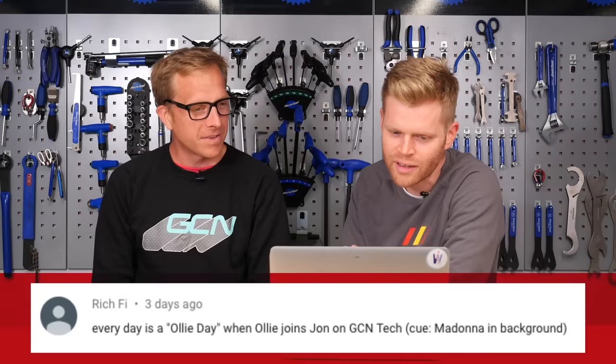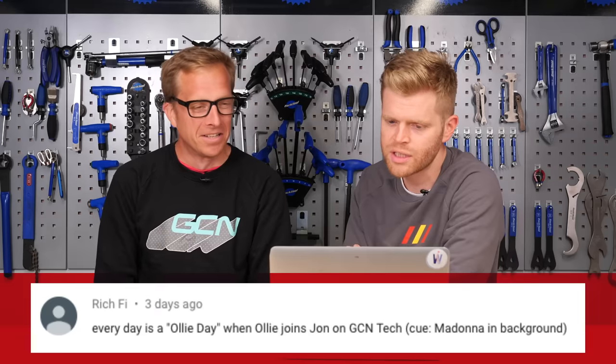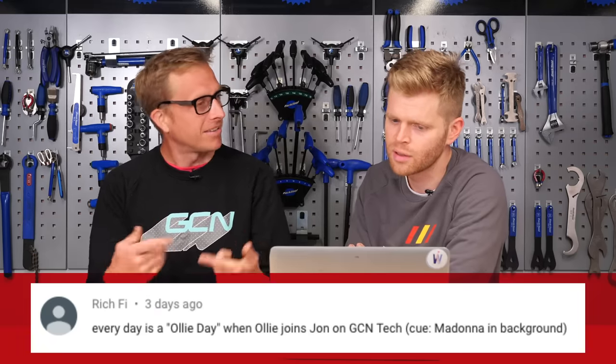Rich Fai said: 'Every day is an Oli day because my name begins with a vowel. When Oli joins John on GCN Tech, cue Madonna in the background.' Holiday! We'll probably get a content strike now because that was so realistic to Madonna. And finally, Mitch Smith: 'Abbott and Costello, GCN Tech Edition.' I had no idea - Russ Abbott, Elvis Costello, I don't know. Anyway, we love going through the comments, don't we - they're so obscure and abstract. I think we get the best comments on our show.